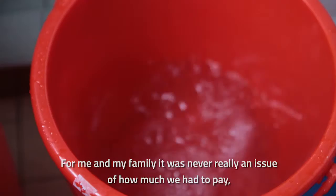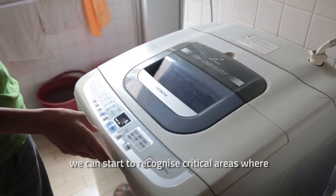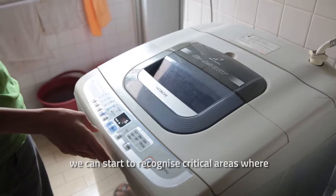For me and my family, it was never really an issue of how much we had to pay, but it was from a simple value that we shouldn't be wasting. Once we understand how much water we actually use, then we can start to recognize where the critical areas were, and with a simple intervention, we can sharply reduce the amount of water we use.